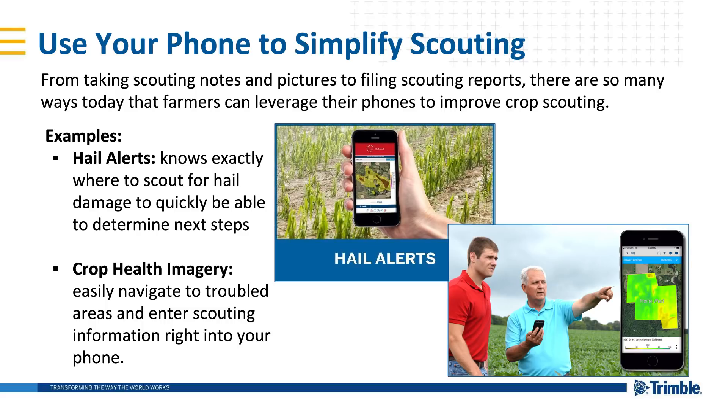For example, the hail alerts tool in our mobile app — which comes free if you have ag premium weather — sends an alert right to the farmer's phone after a hail storm, so the farmer knows exactly where to scout for crop damage to quickly determine next steps. Another great example is a new feature free with Farmer Pro called Crop Health Imagery. This satellite imagery can be viewed from Trimble's mobile app, so growers can easily navigate troubled areas and enter scouting information such as pest types and photos right into their phones. Now I'm going to turn things over to Kathleen to take us through more ways you can leverage your smartphone and Trimble Ag Software to make crop scouting easier this year.